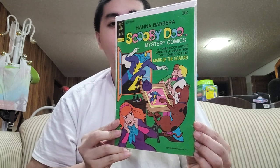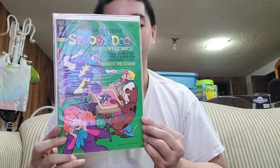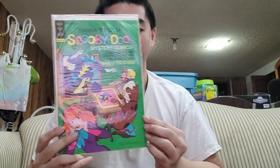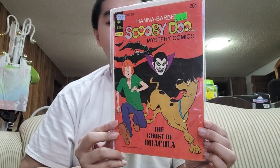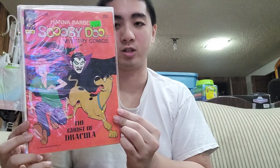Next is number 24. This is good — I got it from the flea market. The next one is number 25 — yeah, this looks good.